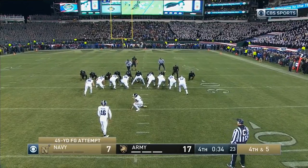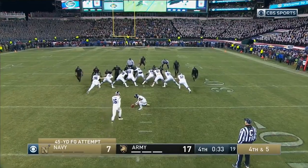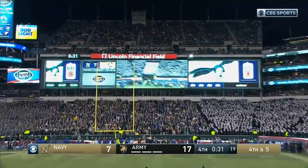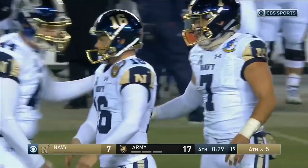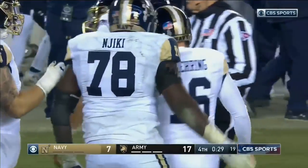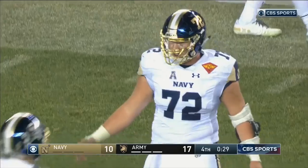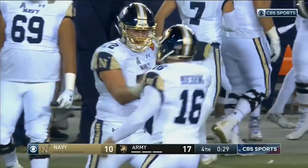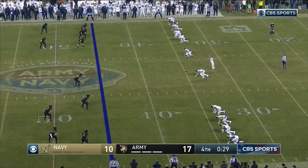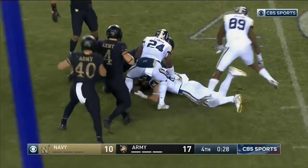Side kick — it's a 45 yard field goal attempt. Boring's kick is up — and it is good! That's great for him, he lived with that miss for a whole year, but he did his job. Boring on the kick — to the near side — and Army has got it.